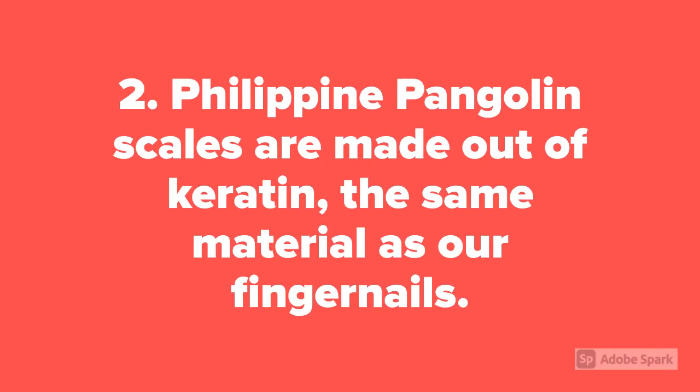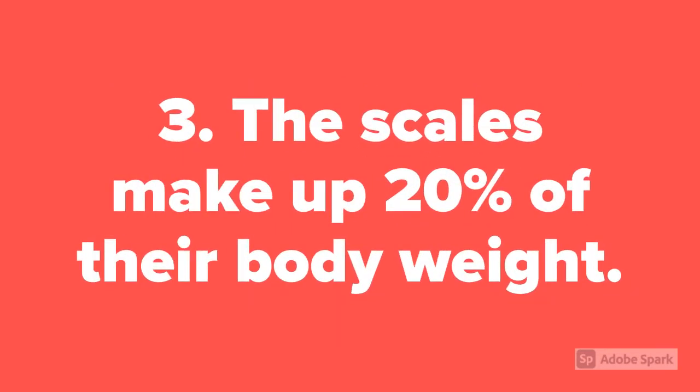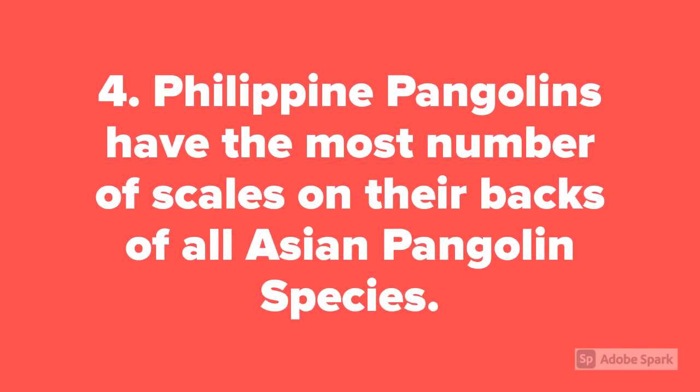Fact 2: Philippine pangolin scales are made out of keratin, the same material as our fingernails. Fact 3: The scales make up 20% of their body weight. Fact 4: Philippine pangolins have the most number of scales on their backs of all Asian pangolin species.